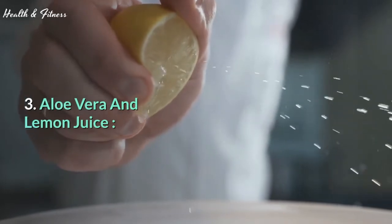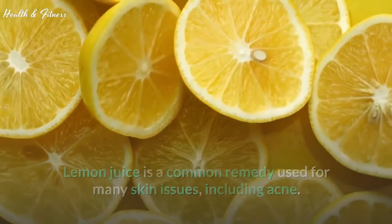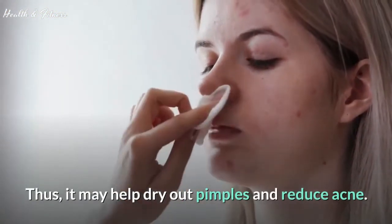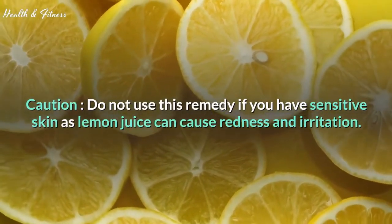3. Aloe vera and lemon juice. Lemon juice is a common remedy used for many skin issues, including acne. It has astringent, drying properties. Thus, it may help dry out pimples and reduce acne. Caution: do not use this remedy if you have sensitive skin as lemon juice can cause redness and irritation.